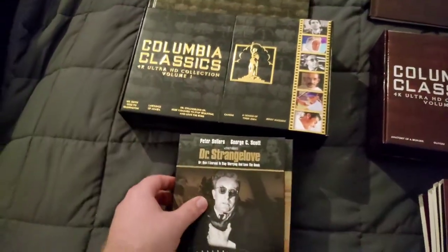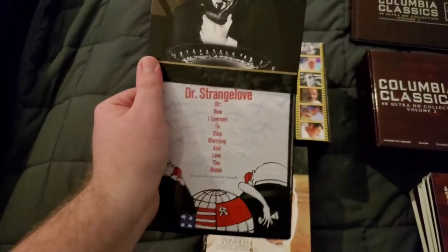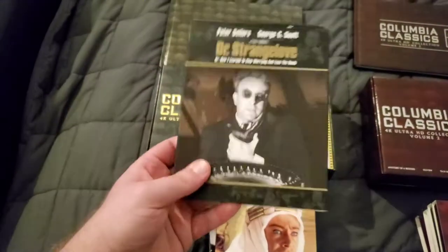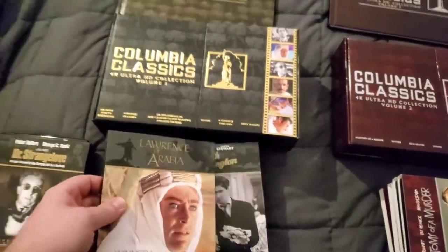The first movie you get with Volume One is Dr. Strangelove — black and white, and I really like it. There is different artwork on all of these and the slip covers, so they did not double up on the artwork on any of these, which is great attention to detail I love to see, especially for really nice sets.